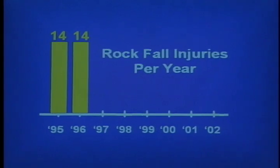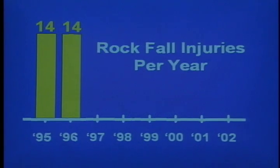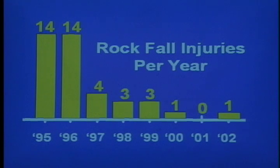A recent study conducted by NIOSH has shown that in one underground coal mine with poor roof conditions, there was an average of 14 rock fall injuries per year. To address this problem, the mine began installing roof screen, and the number of rock fall injuries was dramatically reduced.